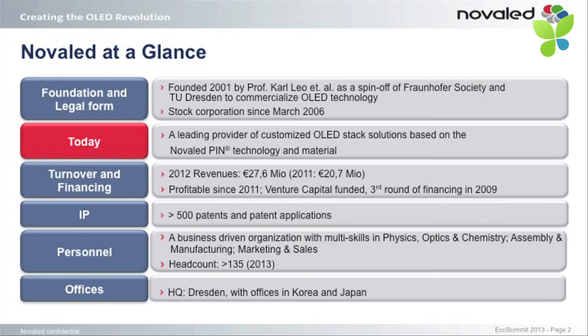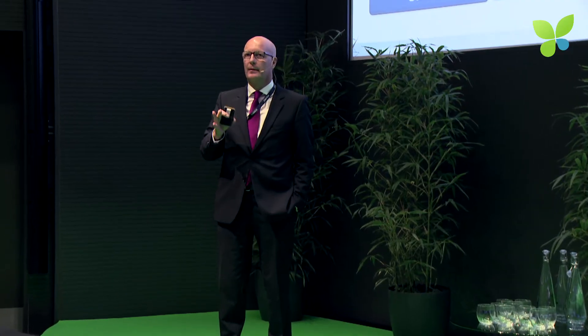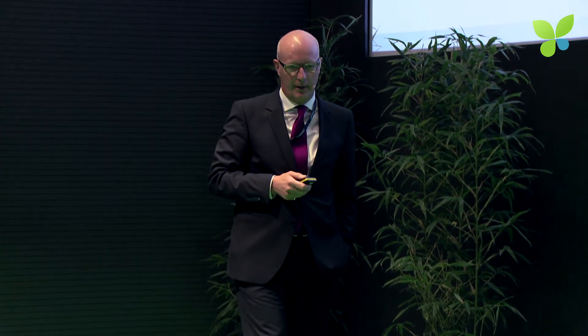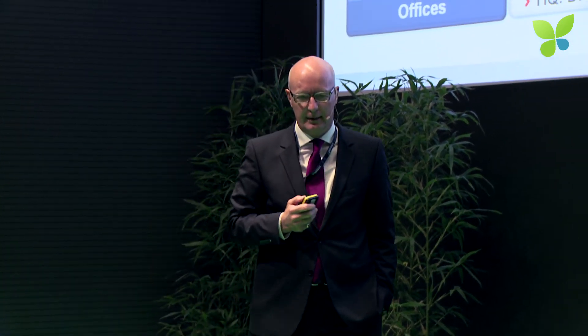Novalet, at a glance — just a few words. We were founded in 2001 as a spin-off of the Technical University of Dresden. We turned the company into a stock operation in March 2006, basically with a view on the potential exit for the investors. We are a leading provider of customized OLED stack solutions based on the Novalet PIN technology, and I will tell you a little bit about this technology later on.